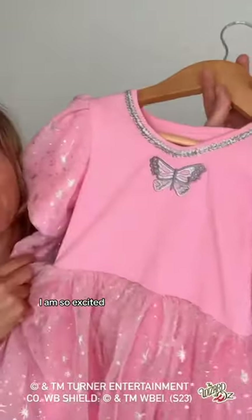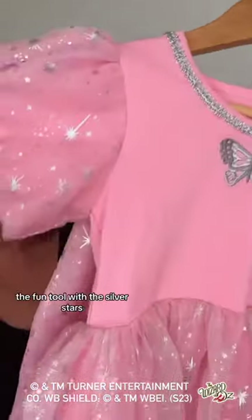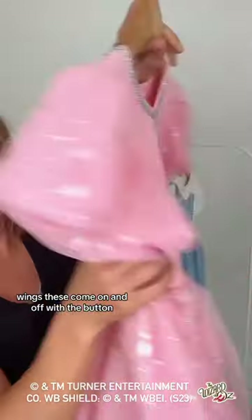Fairy godmother — I am so excited! We've got this embroidered butterfly, the fun tulle with the silver stars, and my favorite part: wings. These come on and off with a button. So here's a little preview of Wizard of Oz — these are the two styles we have. Maybe eventually we'll add them all, a whole collection, but these are coming in August.